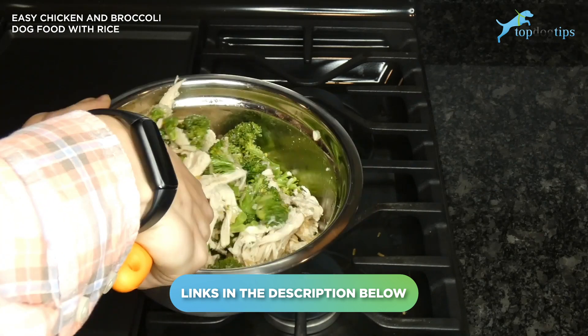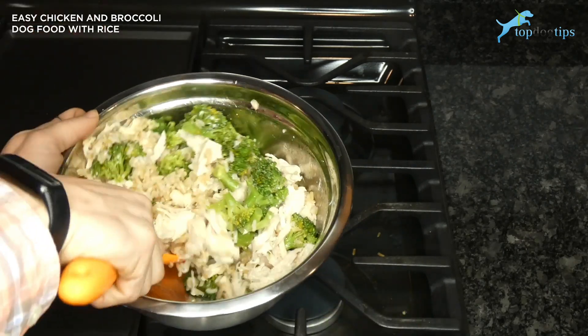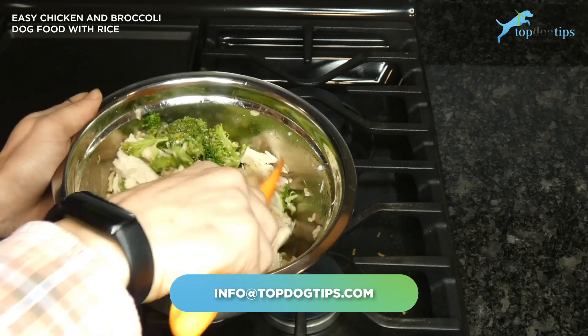That will take you to my written recipe guide. If you have any other questions, feel free to email us. Thanks for watching this recipe guide.